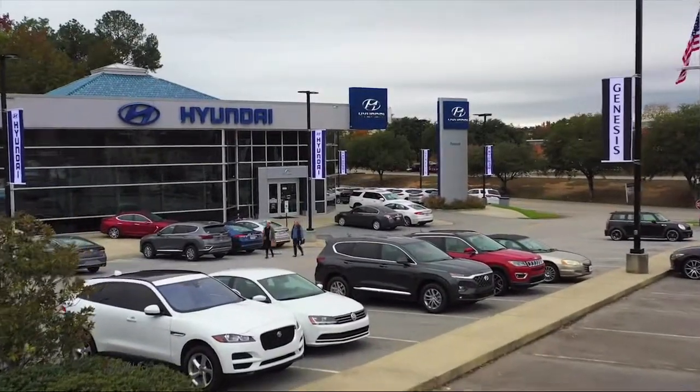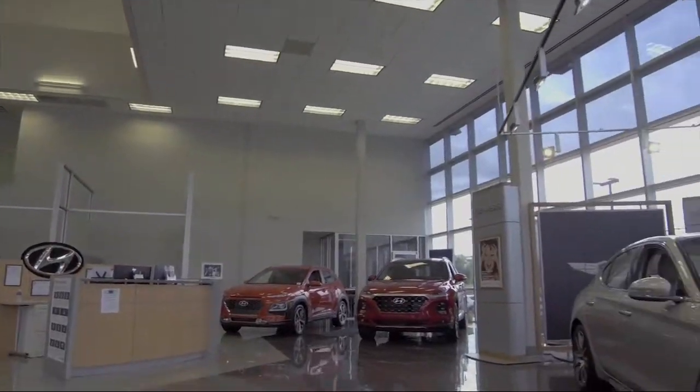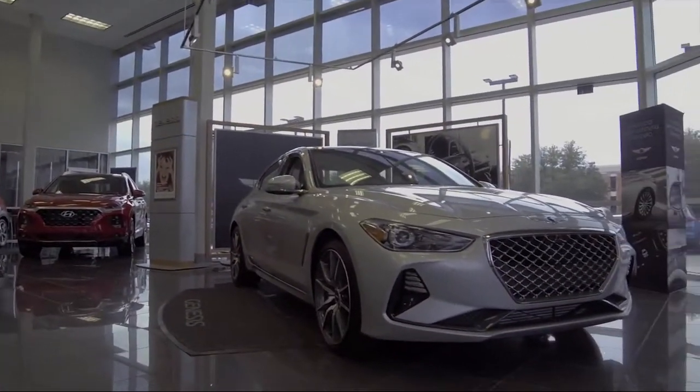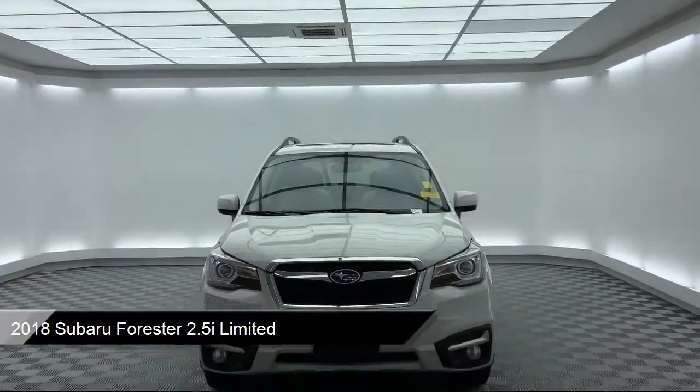Welcome to Peacock Hyundai Columbia, and here's a look at another one of our great vehicles from our extensive inventory. It comes equipped with heated door mirrors, heated front seats, and a split fold-down rear seat.